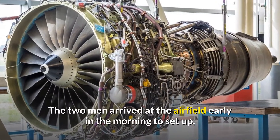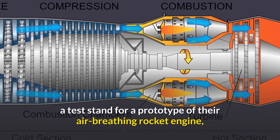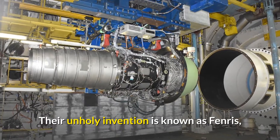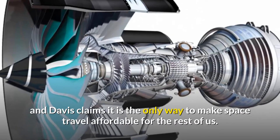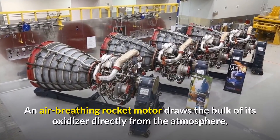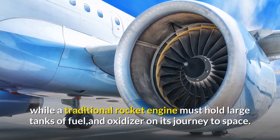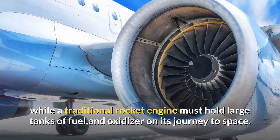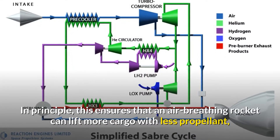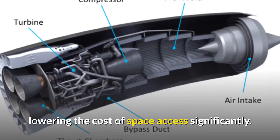Aaron Davis and Scott Stegman arrived at the airfield early in the morning to set up a test stand for a prototype of their air-breathing rocket engine — a combination of a rocket motor and a jet engine. Their invention is known as Fenris, and Davis claims it is the only way to make space travel affordable. An air-breathing rocket draws the bulk of its oxidizer directly from the atmosphere, unlike a traditional rocket that must carry large tanks of fuel and oxidizer, lowering the cost of space access significantly.